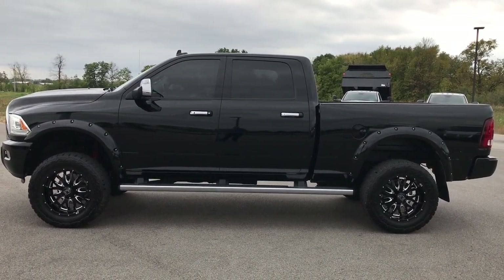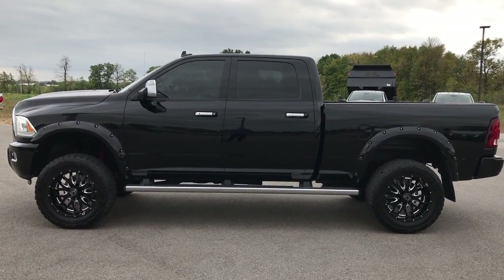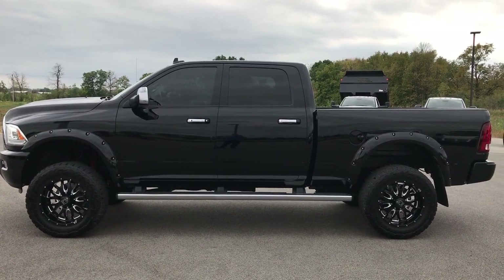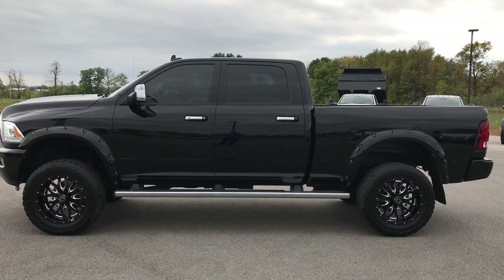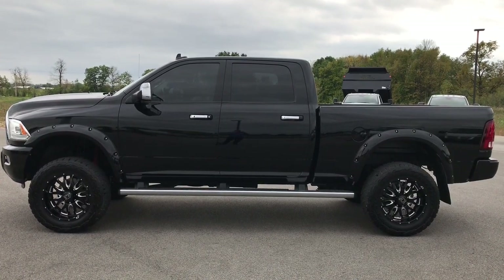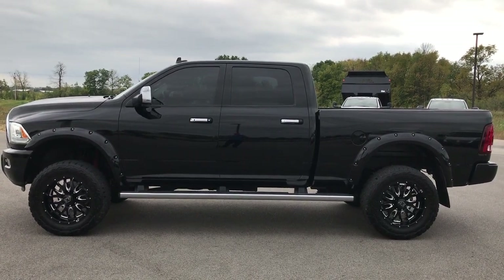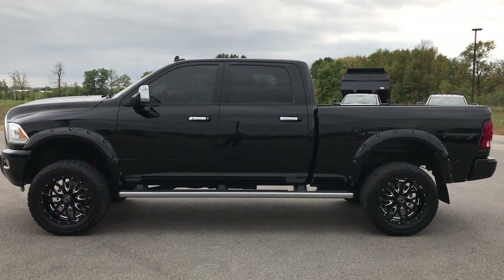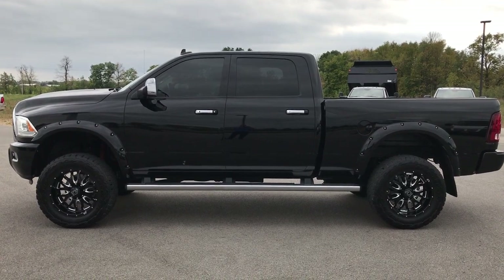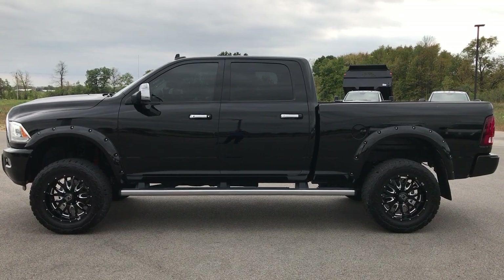Thank you so much for checking out my video. If you want to make this super clean 2014 Ram 2500 yours, give us a call right now at 920-921-0850 — ask for one of our sales associates. Once again, that number is 920-921-0850. Thanks for checking out my video. If you want to see more, go to youtube.com/summitauto. Remember to like, subscribe, and share. In a second you'll see a subscribe button on your left, a link to more heavy duty truck videos on your right, and at the bottom a link to this truck on our website. We look forward to helping you with this super clean 2014 Ram 2500 Crew Cab Short Box.